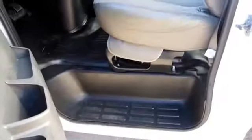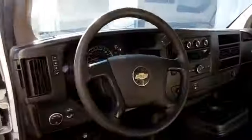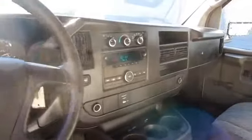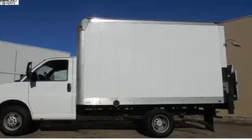On the inside, you'll find front airbags, an adjustable tilt steering wheel, a trip computer, air conditioning, power door locks, power windows, and AM-FM stereo. Rest easy knowing this vehicle comes with a Carfax Vehicle History Report from Carfax,